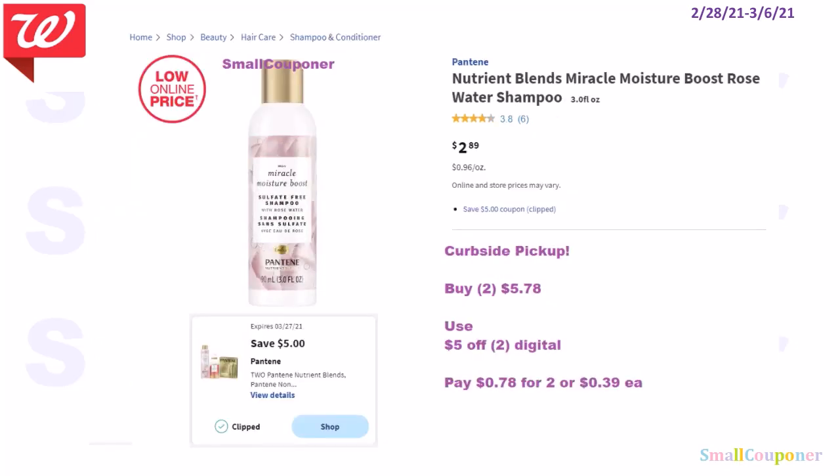This is a curbside pickup deal. The Pantene Nutrient Blends rose water — the three-ounce trial size — you can get either the shampoo or conditioner. These are $2.89. This is sort of a glitch deal because the digital is attaching to the trial size. Buy two for $5.78, use the $5.02 digital, and pay $0.78 for two or $0.39 each.